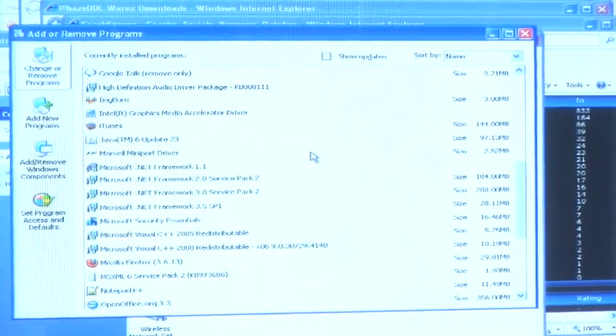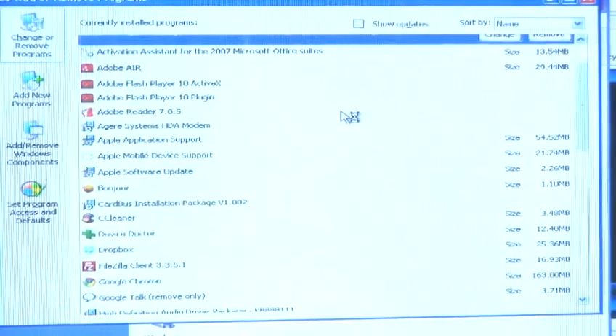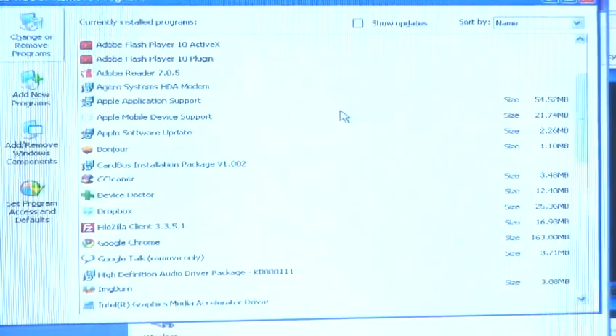Some software to help with this is called TCP Optimizer. This is readily available on the internet. It should be said that you'll only see minor changes if you do run this software, but those changes will help you to connect a little bit faster.